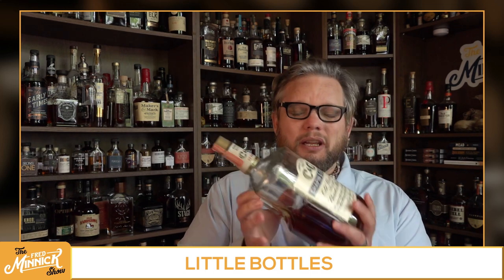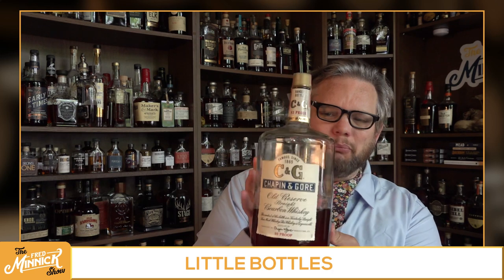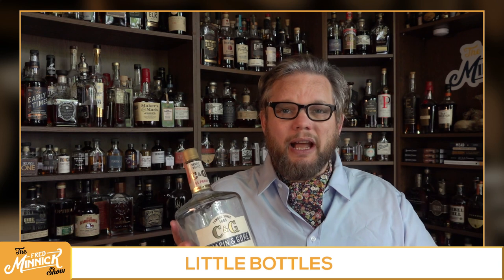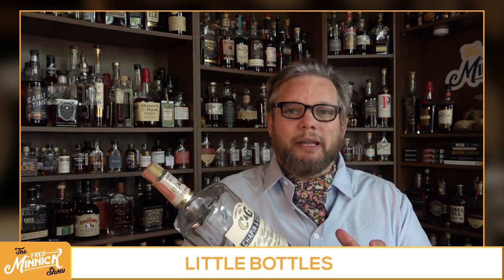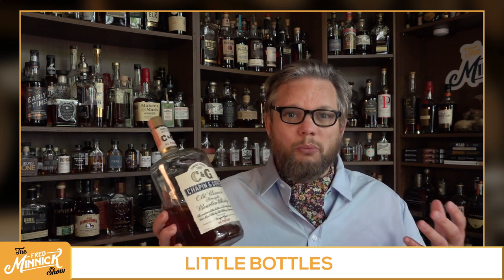So back in the day, you used to be able to walk into a liquor store and you would see shelves upon shelves of big, gorgeous, giant, freaking 1.75 liter bottles like this. Now they still exist — you can still find Maker's Mark in that size and a few others — but I'm talking about the greatest Wild Turkeys I have ever tasted would be in these enormous bottles.